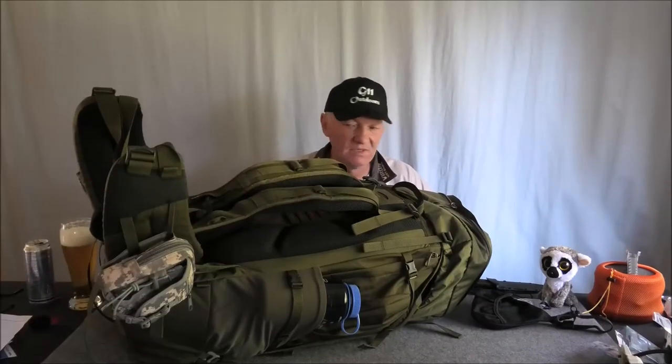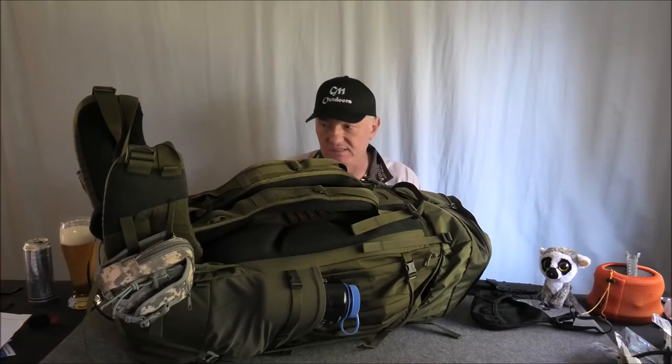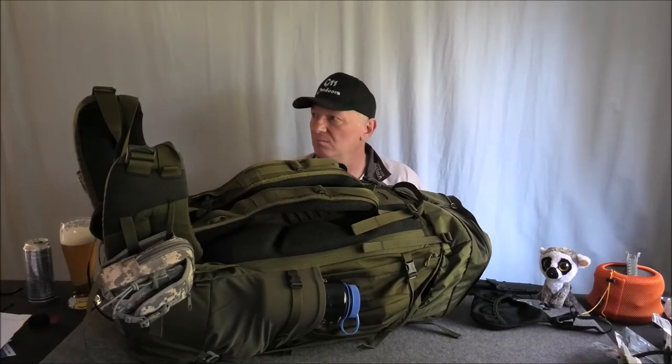Hello again. As you can see, I've got another pack in front of me and it is a big pack. It's the Tatonka 90 plus 10 Bison. What happened was I ordered it and I got the wrong one sent. It came very quickly, no doubt about that, but they sent me the 55 plus 10.